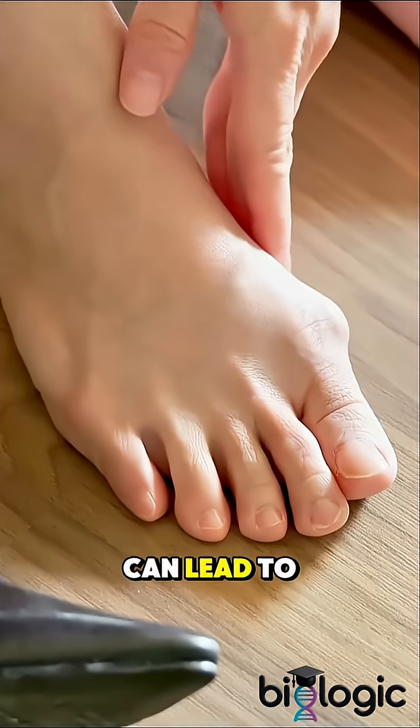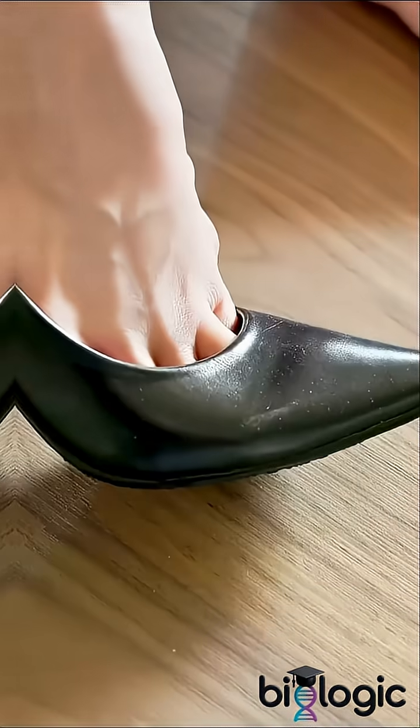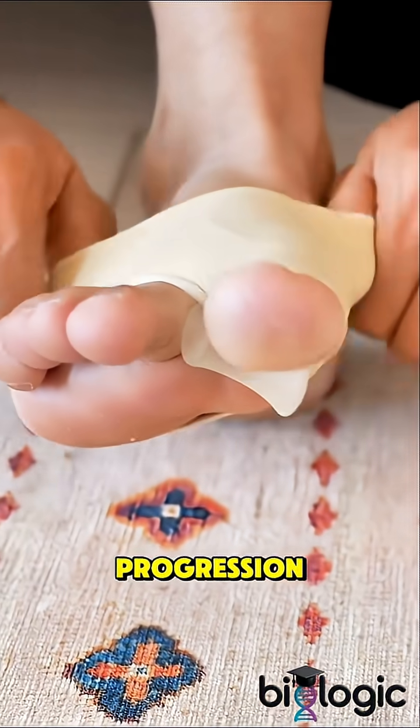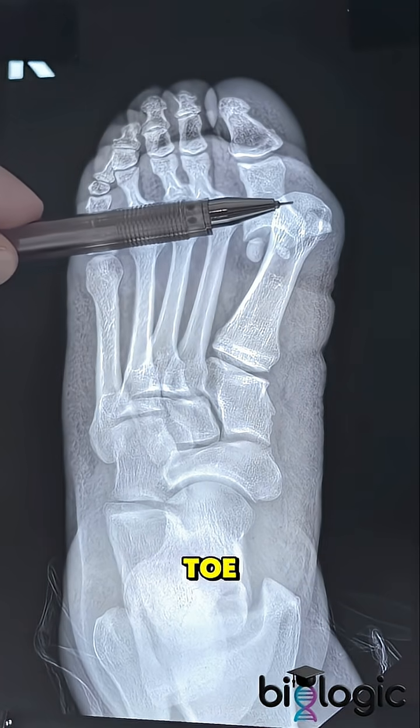Without treatment, it can lead to arthritis in the joint and difficulty finding comfortable shoes. Early changes in footwear, padding, and orthotics can help slow progression, while severe cases may need surgery to realign the toe.